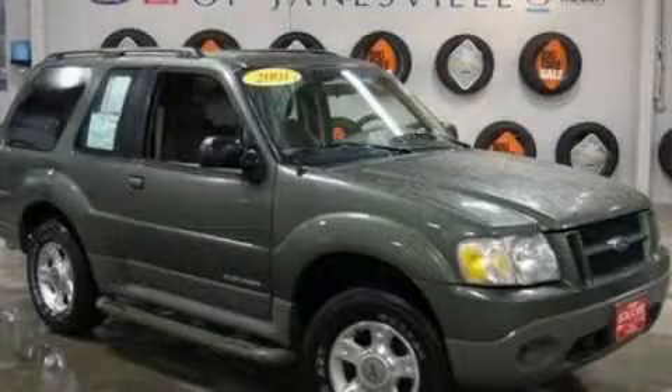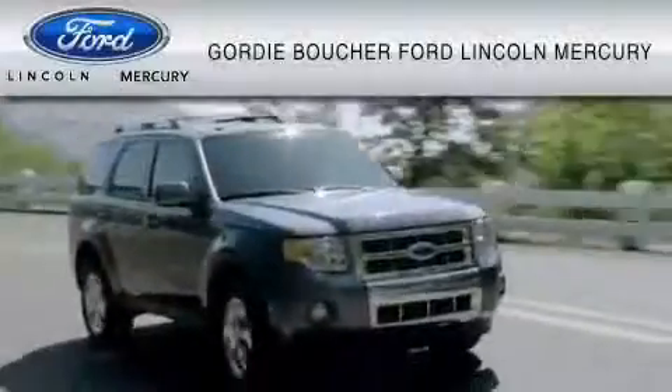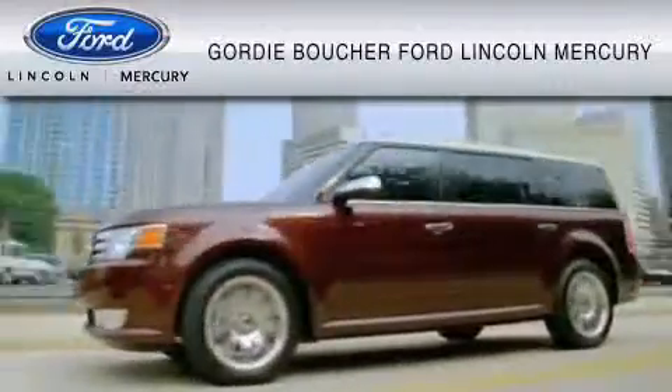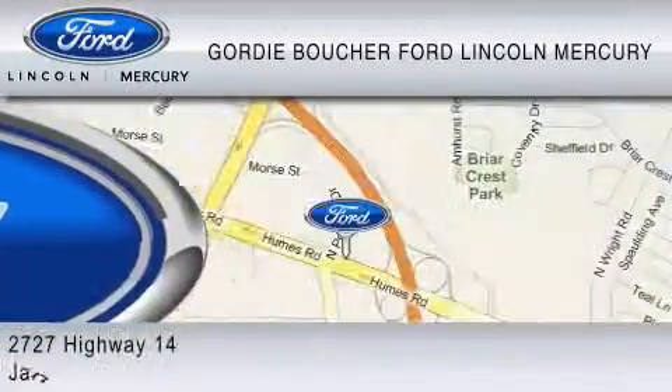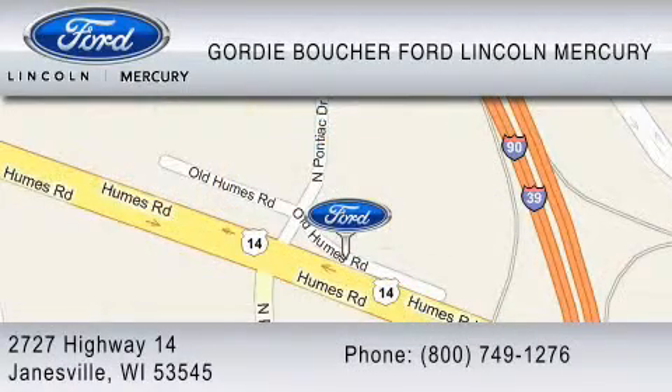We invite you to contact us today to learn more about this vehicle. With over 500 new and pre-owned Ford, Lincoln and Mercury vehicles, Gordy Boucher Ford Lincoln Mercury is dedicated to doing everything possible to ensure that the experience you have selecting your vehicle is as pleasant as possible. You can contact us at 800-749-1276. We ride with you every mile.